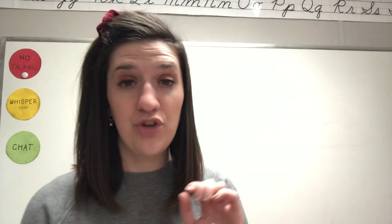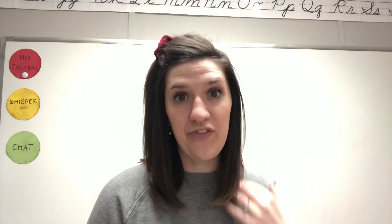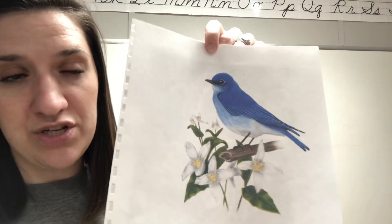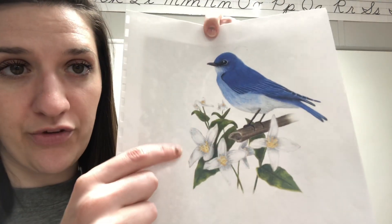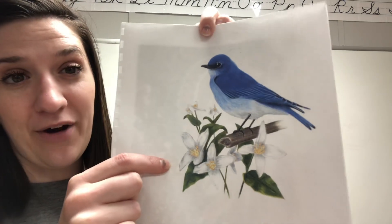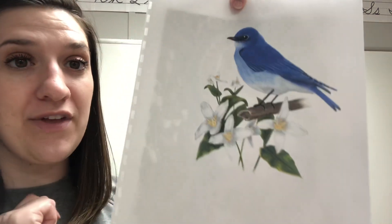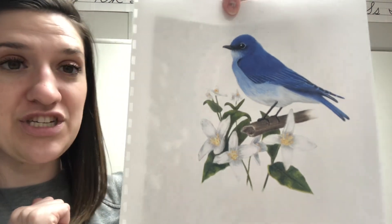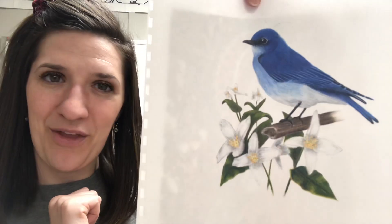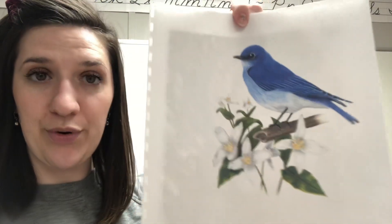For history, you should review your statehood and symbol sound off in your history workbook. And here is the picture of the mountain bluebird, but it's also of the syringa or the mock orange, which is the state flower of Idaho with its white petals and yellow-orange insides. It's really pretty. Go ahead and color that in your workbook.